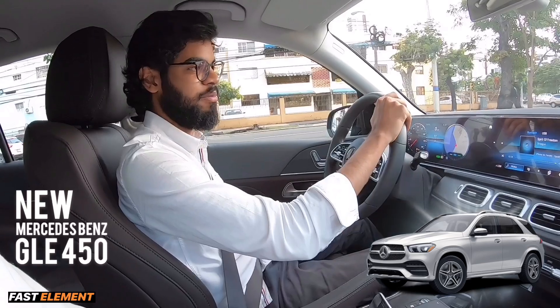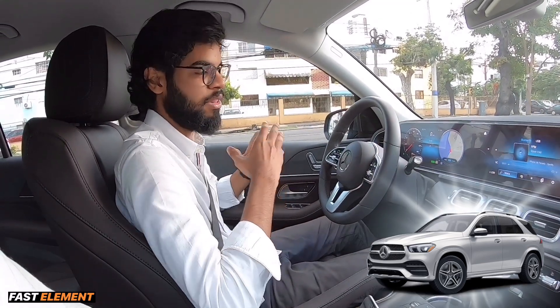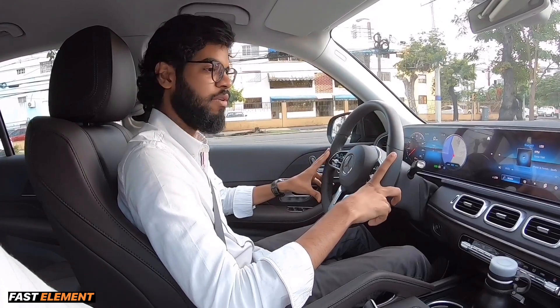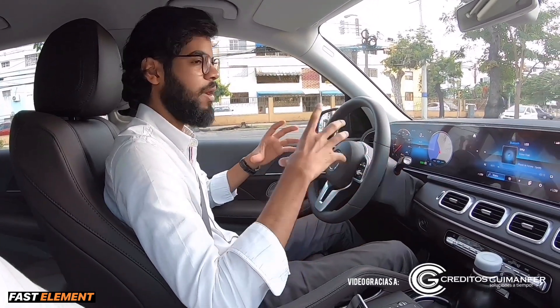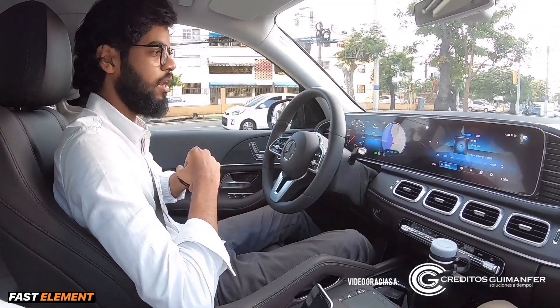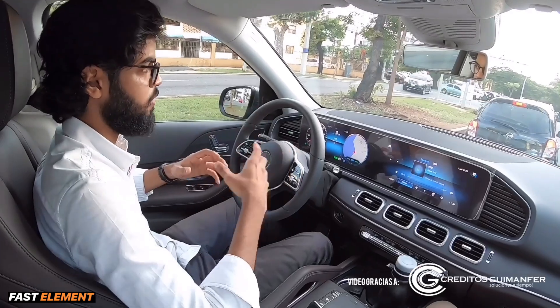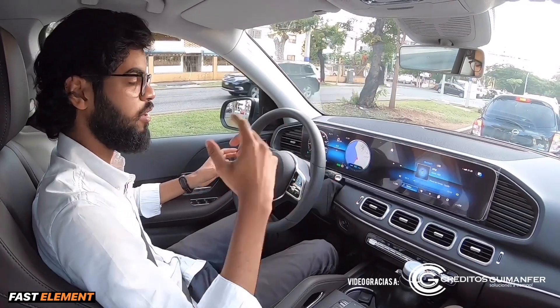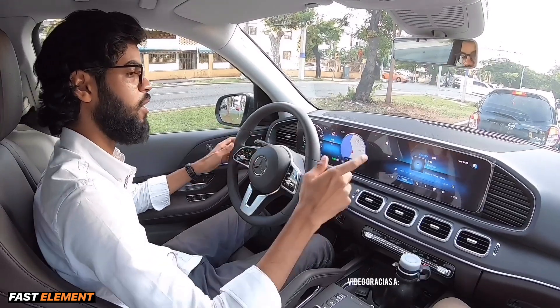Mercedes-Benz GLE 2020. Hoy estamos probando la Mercedes-Benz GLE 2020, un modelo completamente renovado. Como ya pueden ver en el interior, toma la nueva filosofía de la marca, que va más enfocado al entretenimiento, la diversión y la información que te puede ofrecer el vehículo en el interior, tanto al conductor como al copiloto.